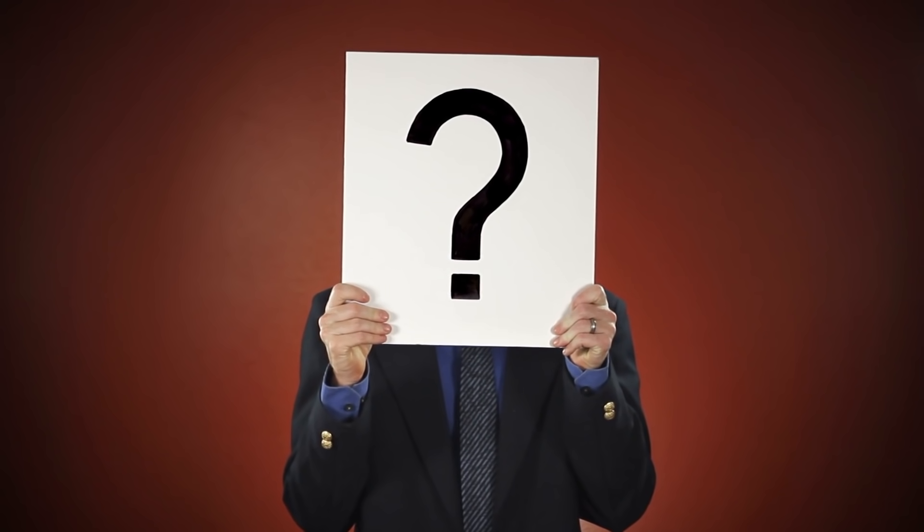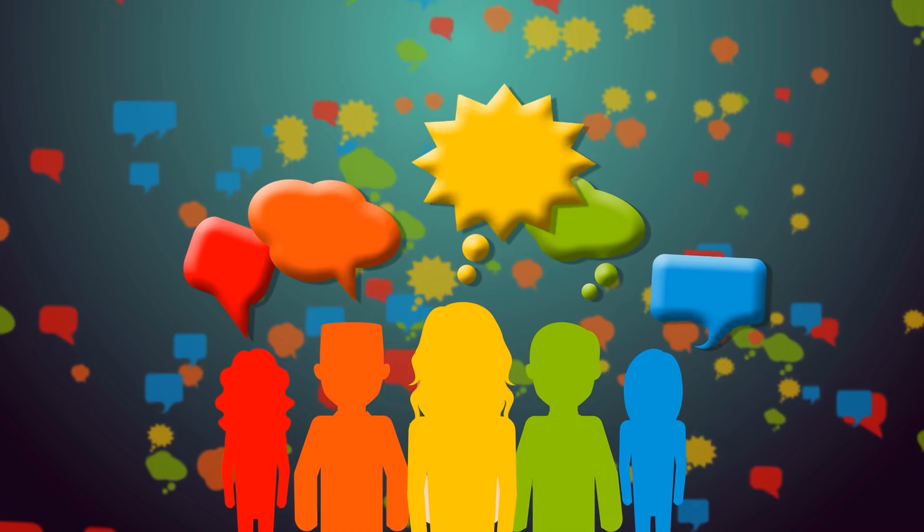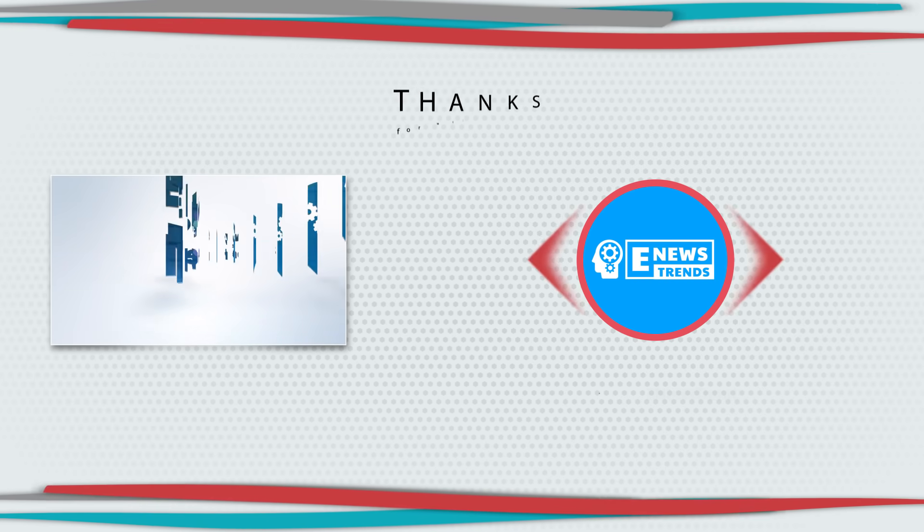What do you think about Clover's vaccine? Is this the flagship of the second generation? Share your thoughts in the comment section. Till our next video, thanks for watching.